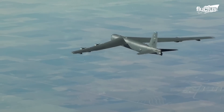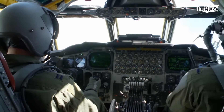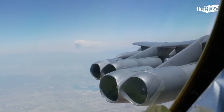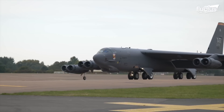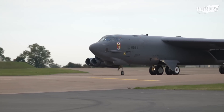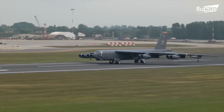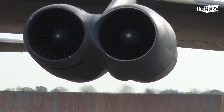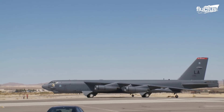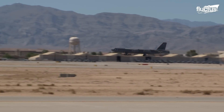The B-52 has gone through extensive upgrades since its introduction. However, one of the things that has remained largely the same is the plane's engines. The B-52 features four dual-engine pods, consisting of eight Pratt & Whitney TF33-P3-103 turbofan engines. Each of these can produce around 17,000 pounds of thrust. This is necessary, as a fully loaded B-52 can weigh as much as 488,000 pounds.